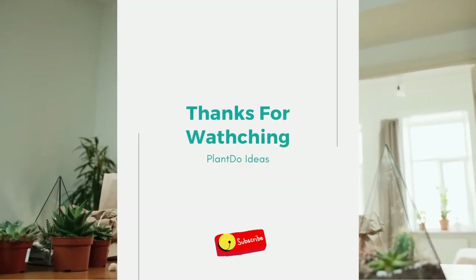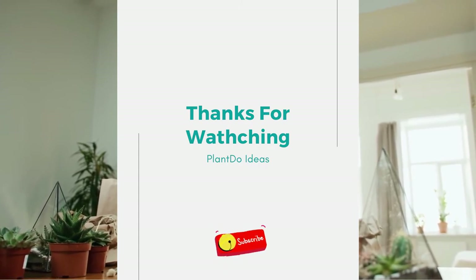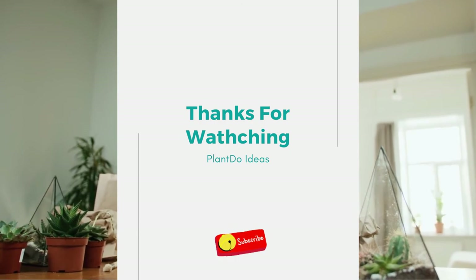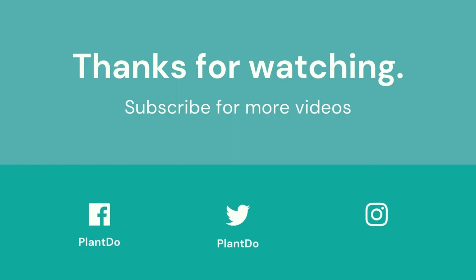Thanks for watching this video about 12 best plants for terracotta pots to decorate your lovely home. Don't forget to like and subscribe for support. You can also turn on the notification bell for more updated videos. See you, home gardeners!